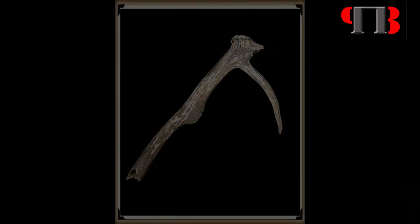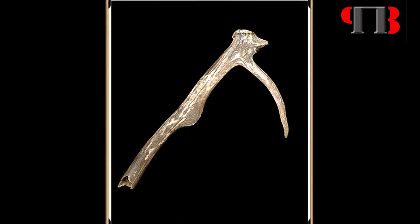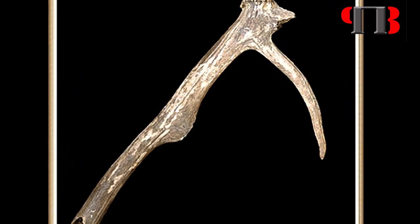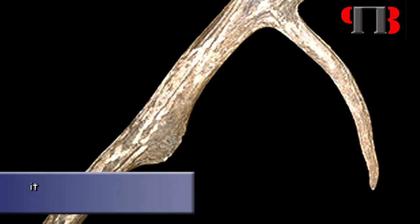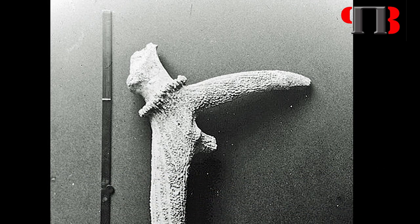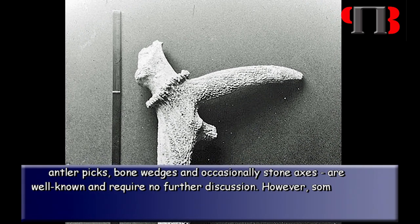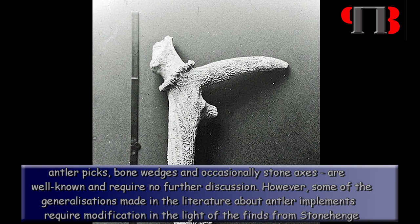Yet if you look at any prehistoric report about the construction of a monument, you find a degree of acceptance that antlers were used as the main source of digging out the chalk downlands. Here is a typical report from English Heritage's publication 'Stonehenge in its Landscape,' 1995, Cleal et al., on the use of antler picks: 'Over 130 antler implements are known to survive from excavations by Gowland, Hawley and Atkinson et al. Antler implements have frequently been associated with Neolithic and Early Bronze Age monuments in Britain located on chalk or limestone, and it is generally assumed that they were the principal implements used in the digging of ditches, postholes and stone holes.' In a paper on the Neolithic, engineer Atkinson, 1961, wrote: 'The tools used — antler picks, bone wedges and occasionally stone axes — are well known and require no further discussion.' However, some of the generalizations made in the literature about antler implements require modification in the light of the finds from Stonehenge.